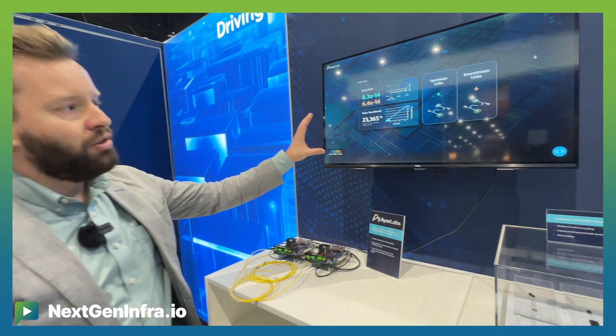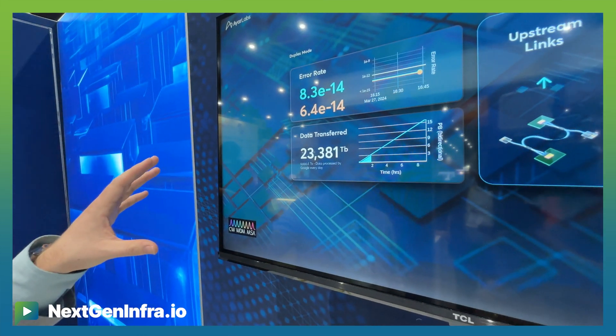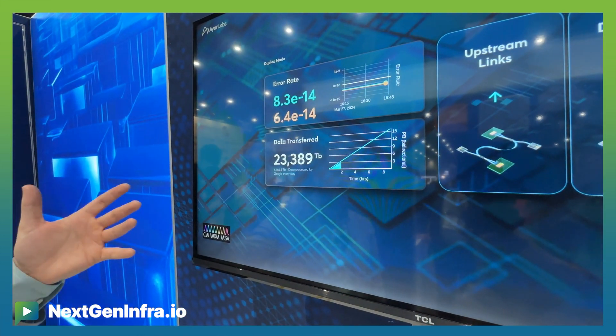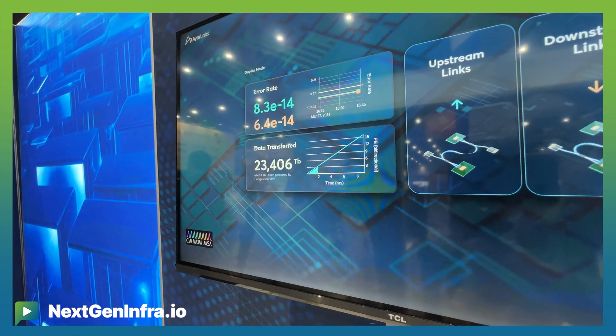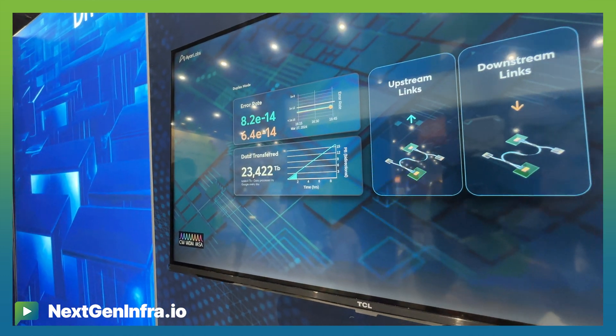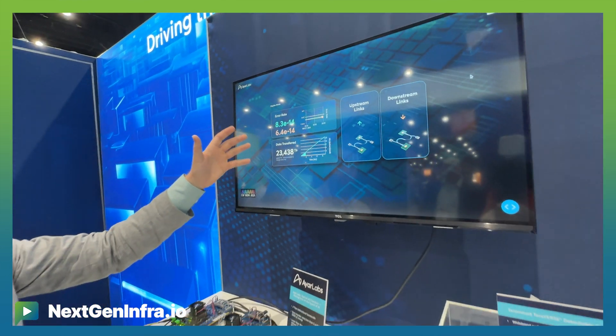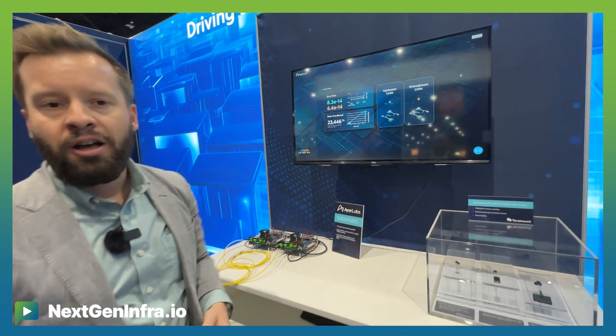On the screen behind us here, this shows live running links and the total amount of data that's been transferred since we started the demo a few hours ago — getting into the 23 petabits transmitted — and also a live running and accumulating bit error rate over all of these bits that have been transmitted. Part of the power of this technology is that you can transmit massive amounts of bandwidth with low latency, very high bandwidth densities, and very good power efficiency while doing it at these native bit error rates that are better than 1E-12.